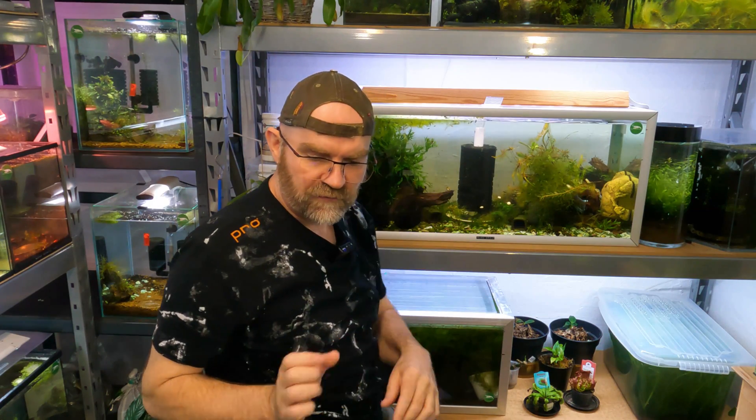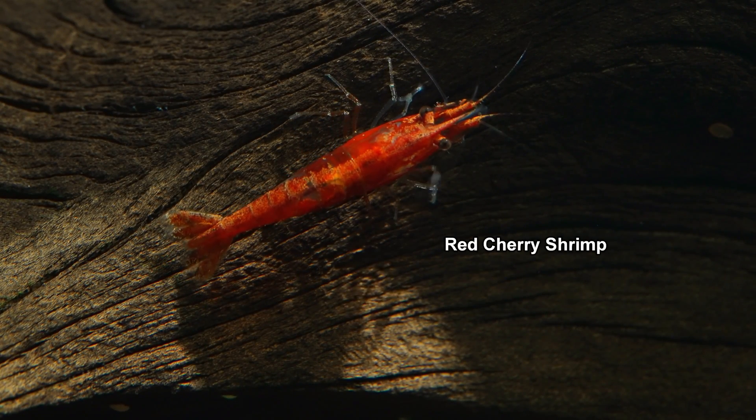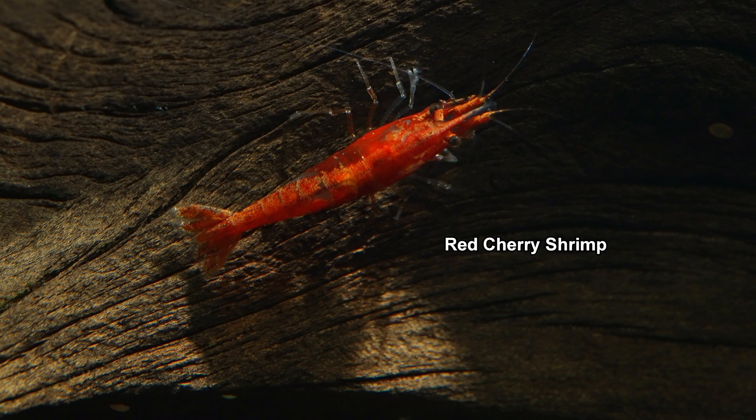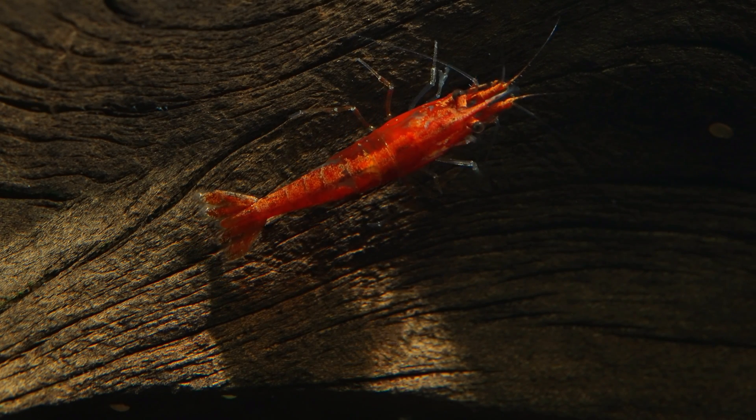They're swimming, they're very active, and it's a good environment for them. Neocaridina are very, very adaptable and can handle various water change routines, but they do best on an inert substrate like this.